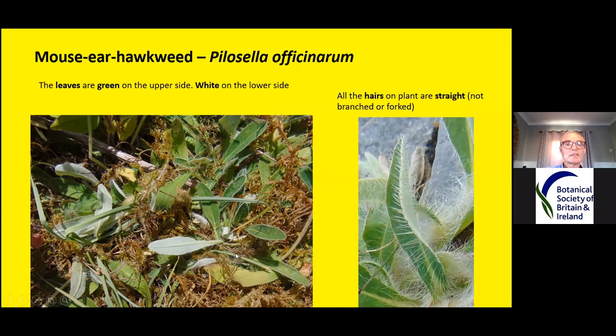The leaves are more distinctive than any of the other seven species. They're green on the upper surface and white on the underside, with what I call an almost white cotton-wool effect — really woolly close to the surface of the leaf — and then they have lots of long straight hairs, so the leaves can look really hairy at times.